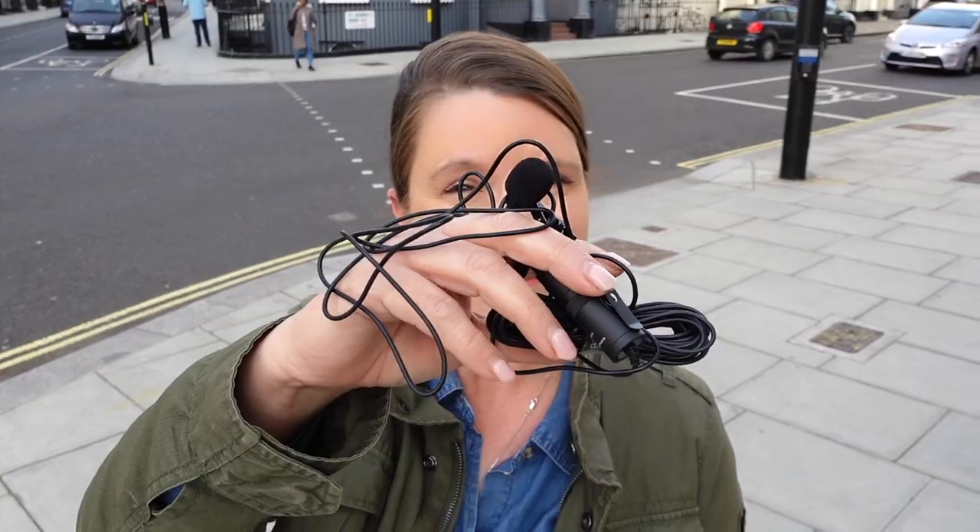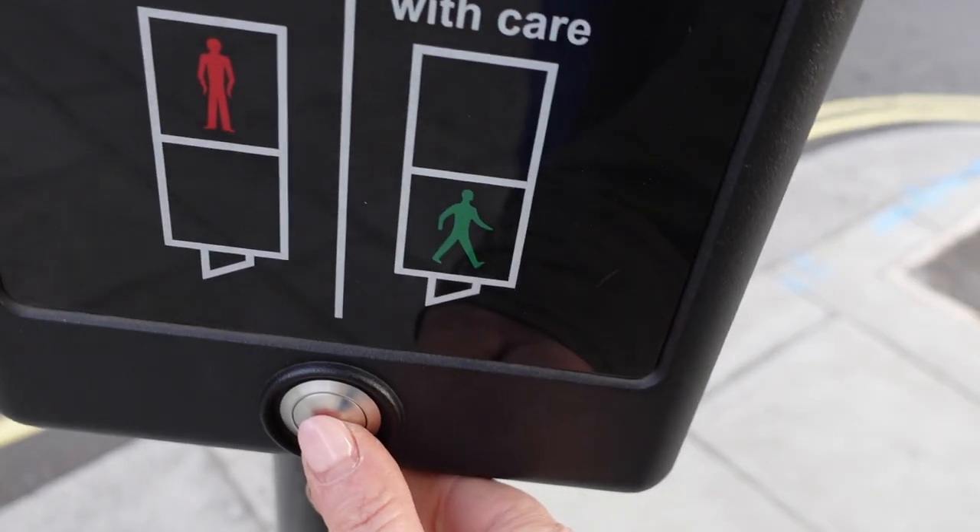Which microphone do you think works better in a noisy big city — is it this one or this one? In this video I will let you hear the difference so you can decide for yourself, and I've picked a great place to test it out because I am in central London.